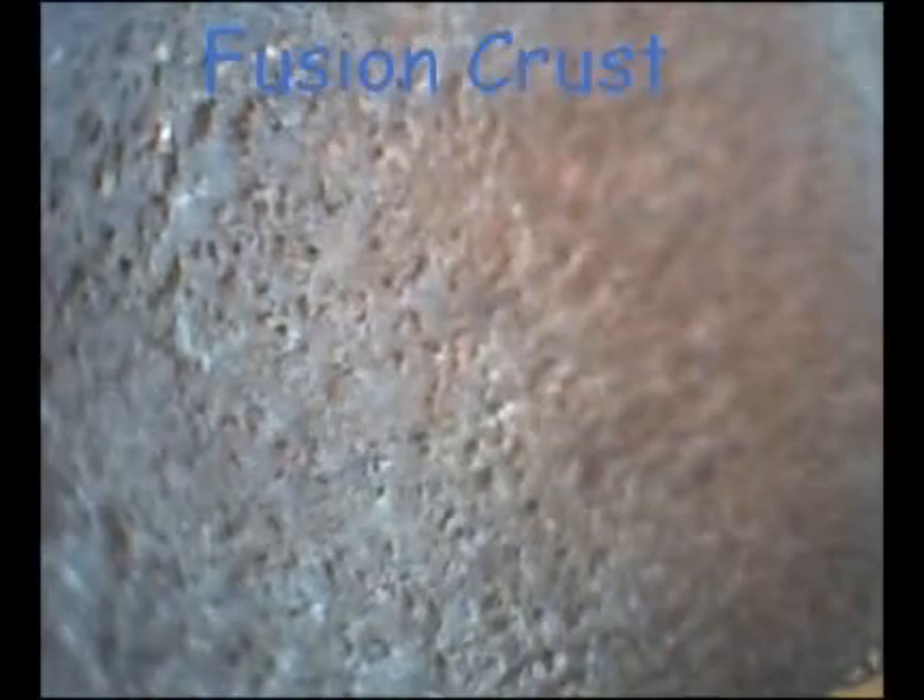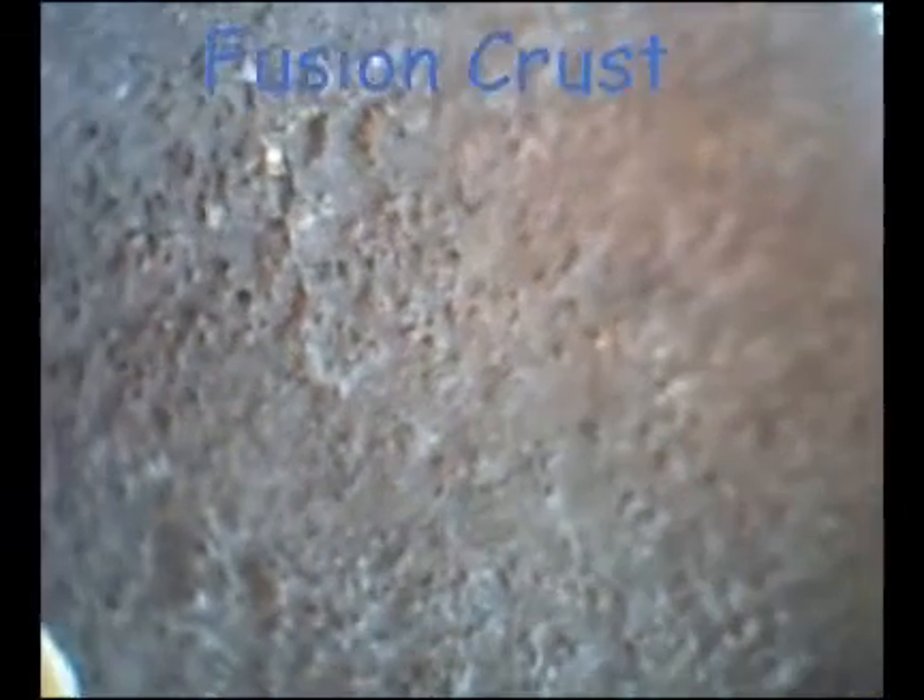Here's a close-up of the fusion crust. On the lower part of the screen you can see the interior of the meteorite.